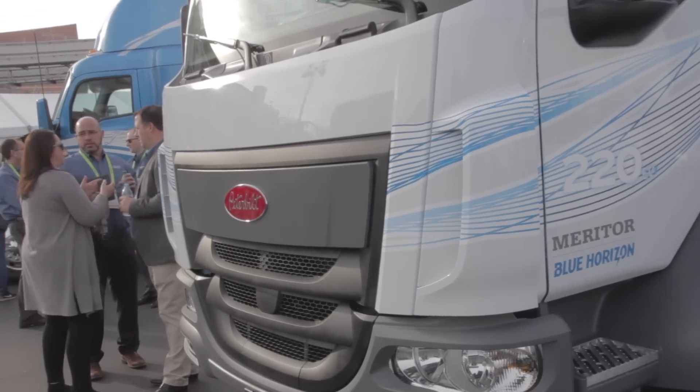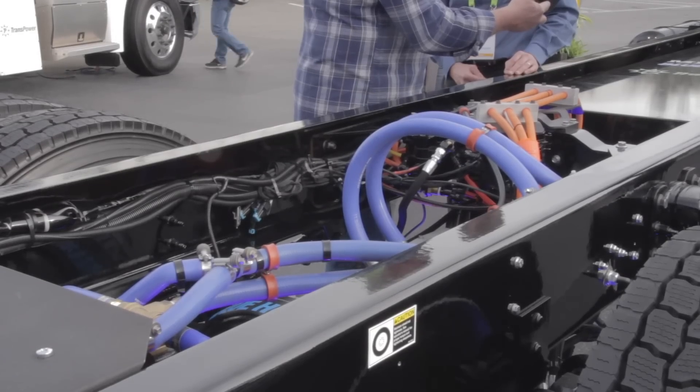Coming over here, we have their Class 6 truck. The 220 EV is the Class 6 vehicle and that has around 140 kilowatt hours of battery storage on board. The batteries are located between the chassis rails, which is great — it provides lots of extra protection to them.